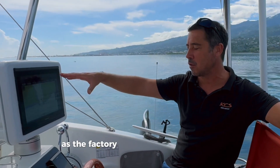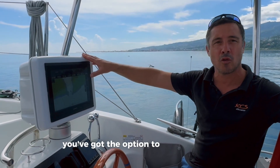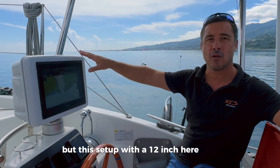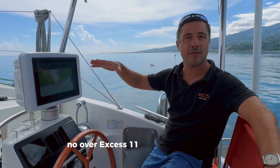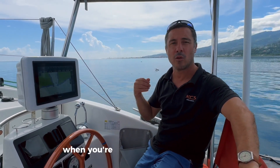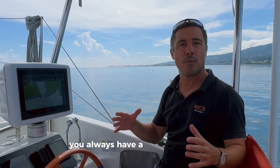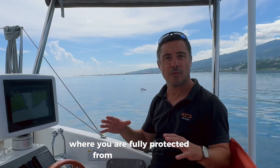From the factory you normally get a 7-inch screen with the option to upgrade to 12-inch, but this setup with a 12-inch on starboard, a 9-inch on port, and a 9-inch inside means no other XS11 has so many screens. That's really practical when sailing short-handed — whether the weather is nice or bad, you always have a position to steer the boat where you are fully protected from the elements.